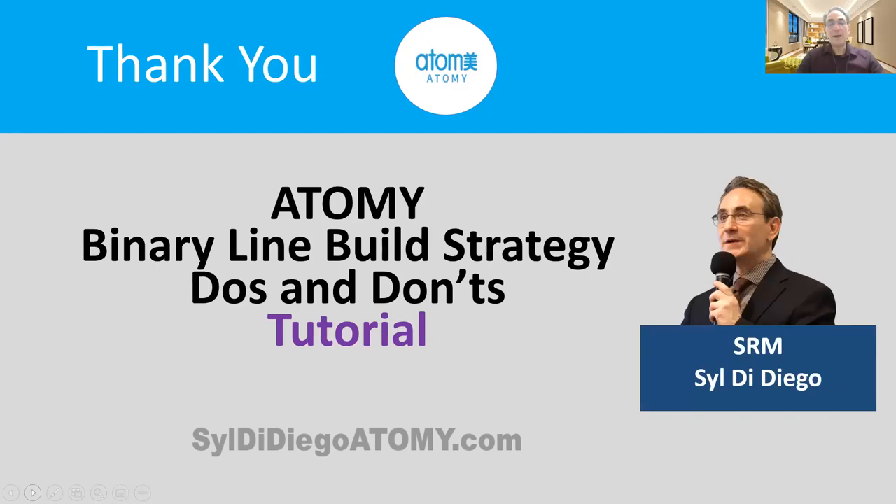By following the key strategies, the practices to avoid, and the key points of the binary line build strategy, we can all achieve Atomy success as soon as possible. Thank you for listening. The intention was for this to be helpful for you to build your structure successfully as early as possible. Please share this information with your team, discuss it with your sponsor, and figure out how to accelerate everyone's success by following these important do's and don'ts for the Atomy binary line building strategy. Thanks for watching this tutorial and wishing you every success with the Atomy lifestyle. Let's change our lives and change the world with Atomy. Aja! Till next time, bye for now.